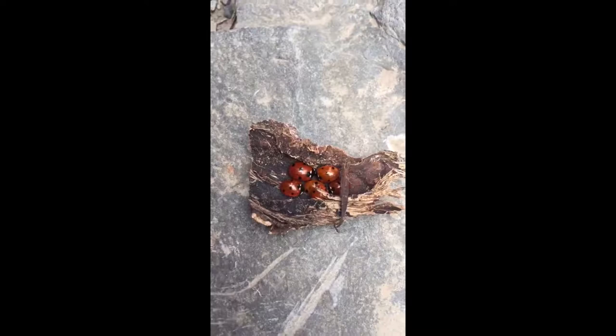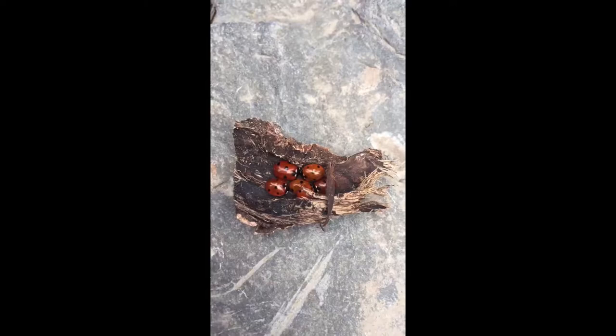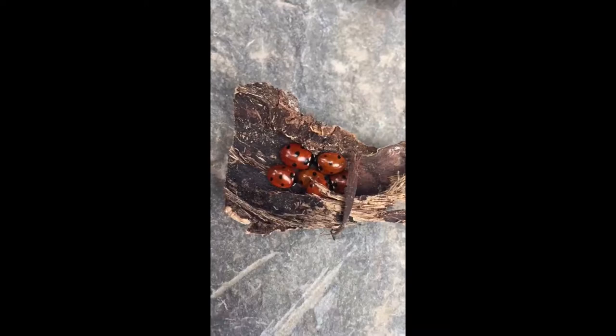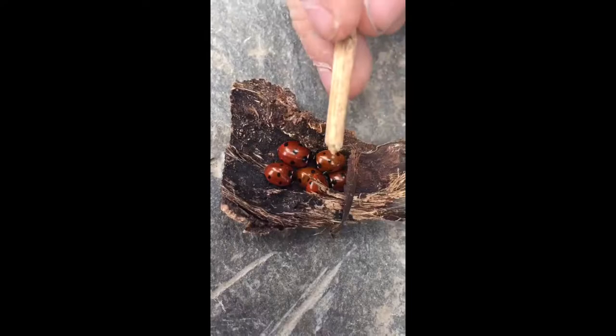What do you think we found? I think it's their home. What do you think we found, Parker? A nest of ladybugs. Vahel, what do you see? A stick broke, and then they went in it. Why do you think? Probably to stay warm, so they can get home. How many are there, Mahmood? One, two, three, four, five, six.